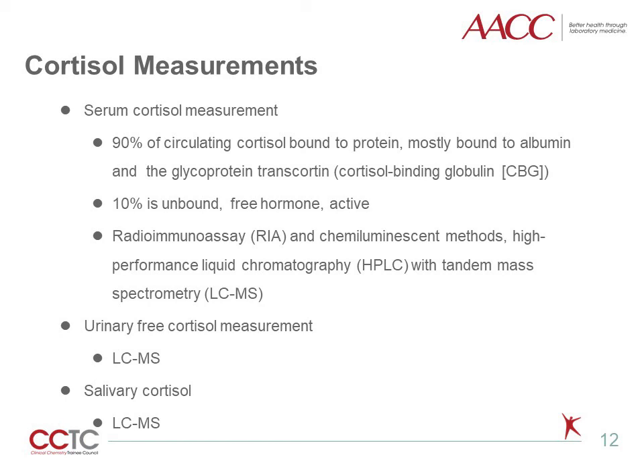Serum cortisol includes the total of free, cortisol-binding globulin-bound, and albumin-bound cortisol. The measurement of cortisol includes radioimmunoassay and chemiluminescent techniques, as well as LC-MS, which offers the ultimate in specificity. Only free cortisol is filtered by the kidneys, so unlike serum cortisol, urine-free cortisol is not affected by conditions and medications that alter cortisol-binding globulin and albumin concentrations. Urine-free cortisol provides an integrated profile of total cortisol secretion over a 24-hour period. LC-MS is considered the current reference method for measuring urine-free cortisol.